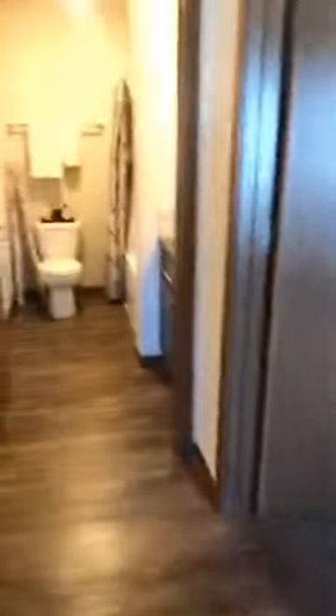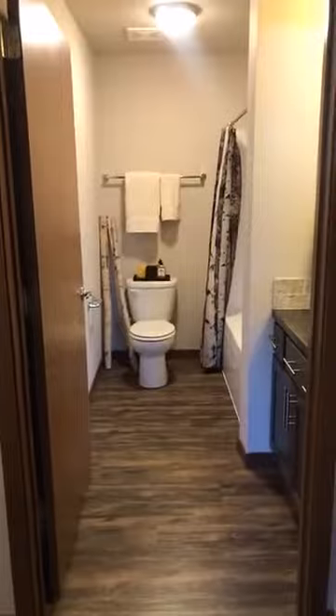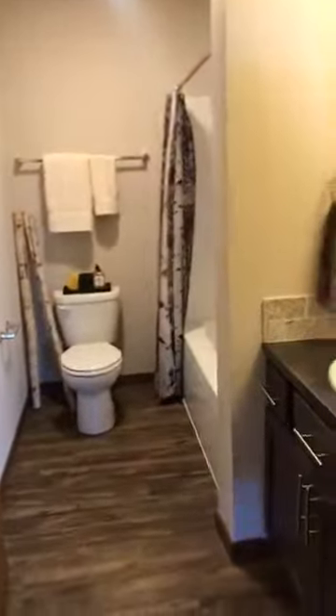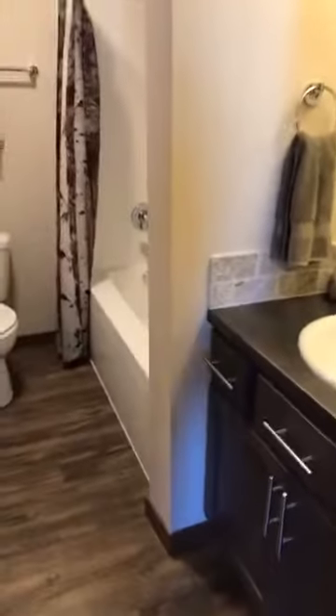Lots of closet space still. Right across from your second bedroom and next to your mudroom is the guest bathroom. It does have a bathtub, and if you are in a second or third level home, the master bathroom does have a stand-up shower with a glass door rather than two bathtubs like there are in this home.